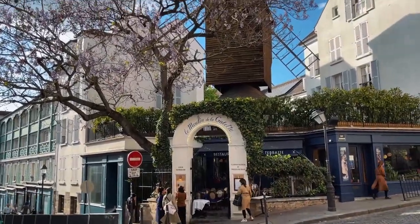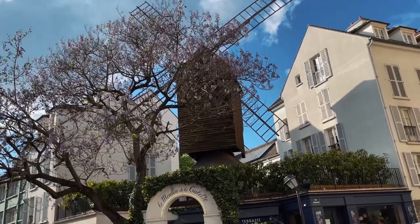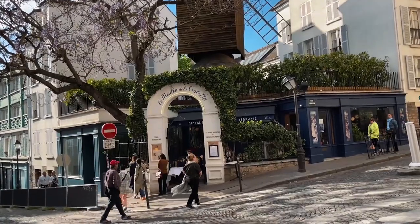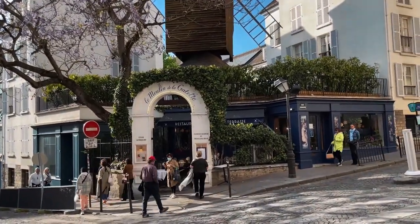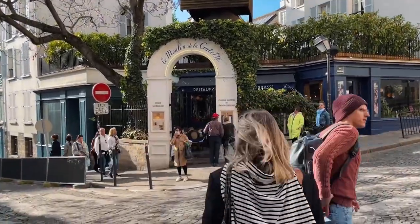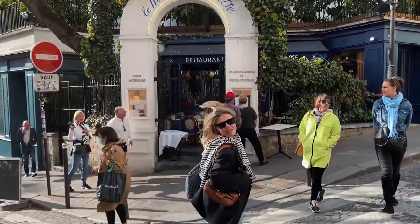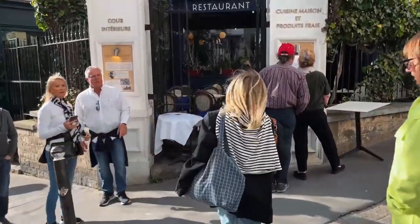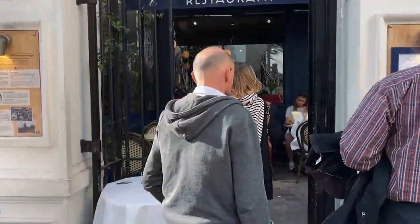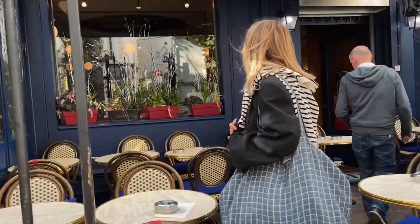We are in Montmartre, continuing our walk. Look — this is a boat-shaped windmill from around the 16th century, and a beautiful restaurant. Lena's gonna take a look at the menu — we'll see if it's expensive or not. Usually you have to book in advance to be able to sit in a place like this. It looks like there are not many people now.